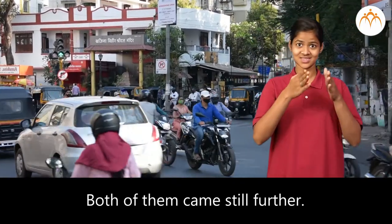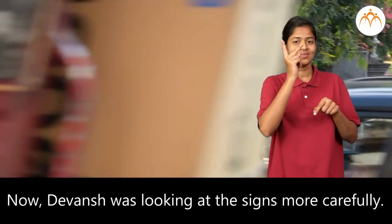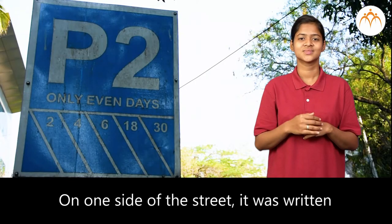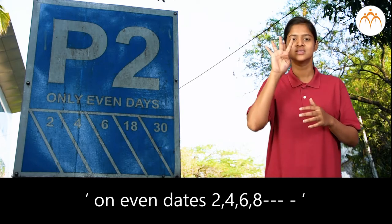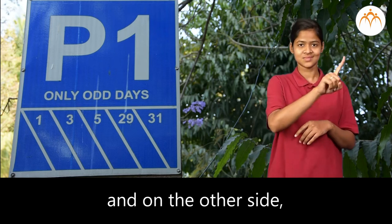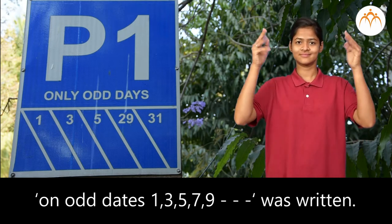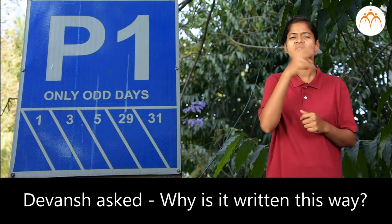Both of them came still further. Now Devansha was looking at the signs more carefully. There was a small street. On one side of the street, it was written: on even dates — 2, 4, 6, 8 — and on the other side, on odd dates — 1, 3, 5, 7, 9. Devansha asked, why is it written this way?